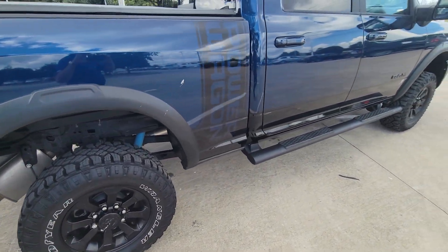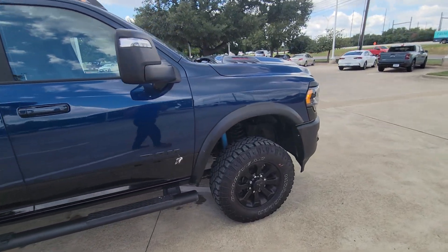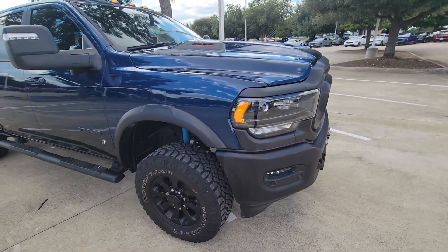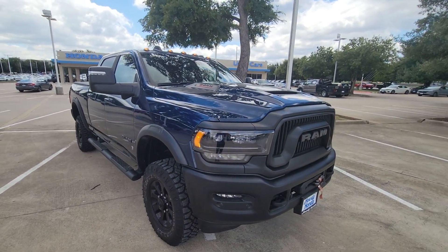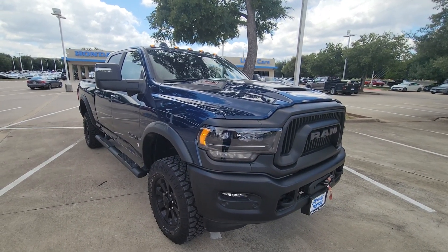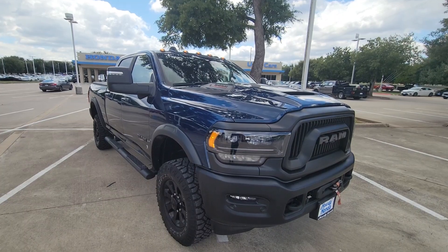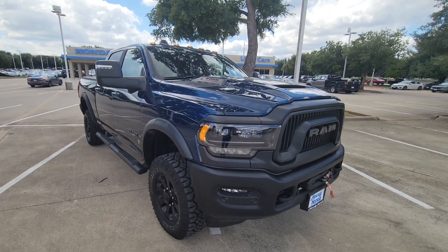Tires all look brand new. This truck has hardly been used. Brad Townsend, Howdy Honda South, 512-993-0093. I work with all credit. Thank you.